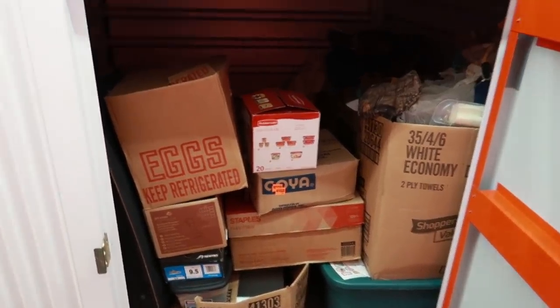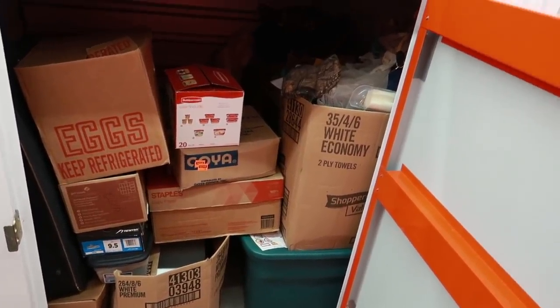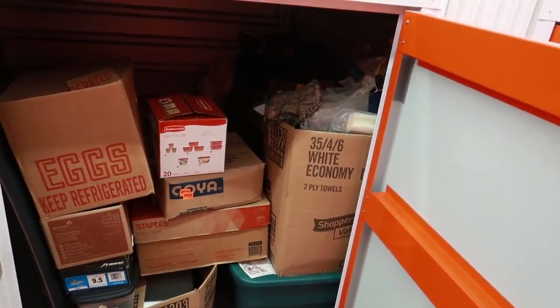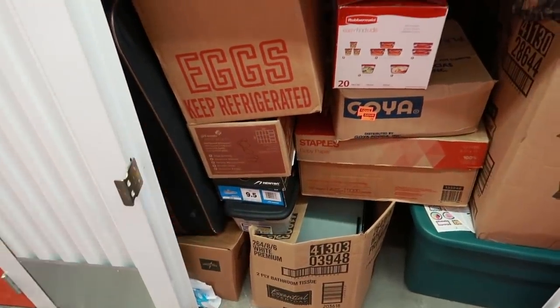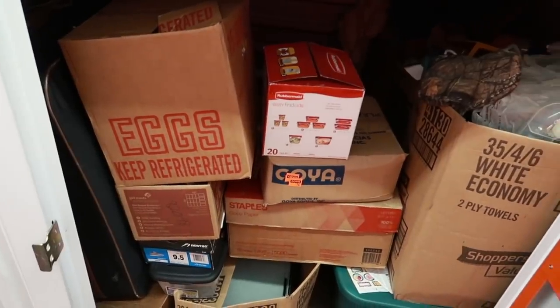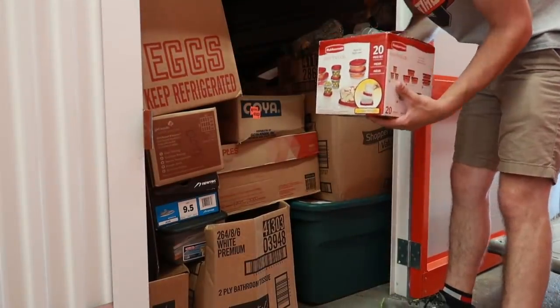That's it. I'm really hoping those aren't actually Goya beans and there's actually something in there. You can see by the towels on the right — that doesn't look like towels. Possibly shoes. I paid 30 bucks for this locker, let's dig into it.